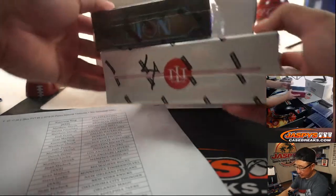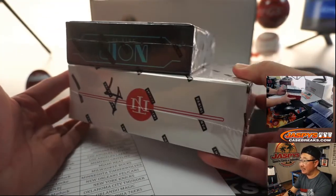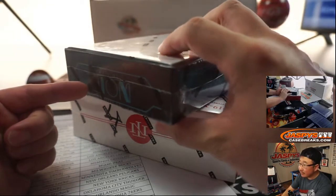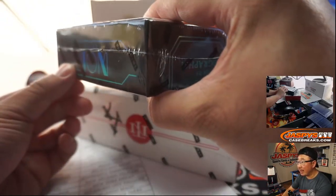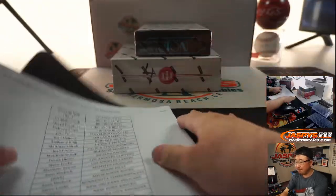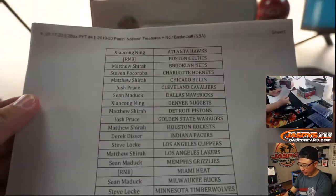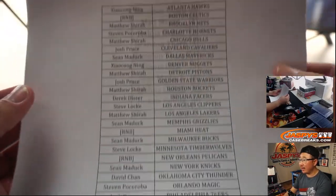We only have two boxes left. There are only four boxes in Noir in a case of Noir, and four boxes in a case of NT. Box one is from Noir and box four is from NT. Big thanks and good luck to everybody here. Appreciate it. Thanks for spending some of your Friday with us.